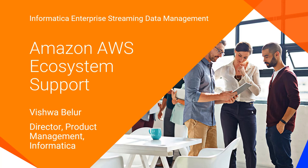Hello, everyone. Welcome to Informatica Enterprise Streaming Data Management videos. Today, let's look at how Informatica Streaming Data Management is supported on the Amazon AWS ecosystem. I am Vishwa Belu, and I look after the product management for Informatica Enterprise Streaming Data Management solutions.